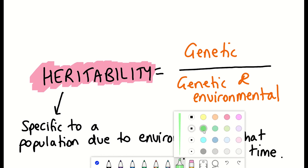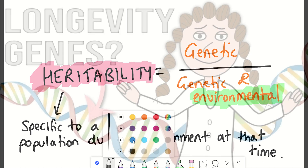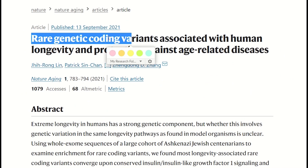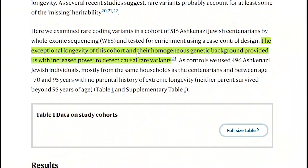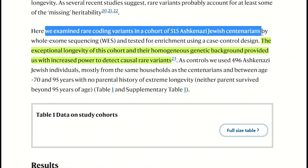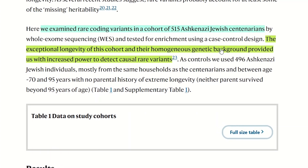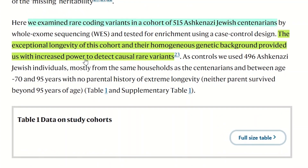The interesting question is then to know whether any, and what, regions of the genome are associated with longevity. A study came out this year where they identified some rare genetic coding variants from a cohort of 515 Ashkenazi Jewish centenarians. By having a cohort of similar descendants, it helped to homogenize the genetic background, making it hopefully easier to detect any causal genetic variants linked to longevity.